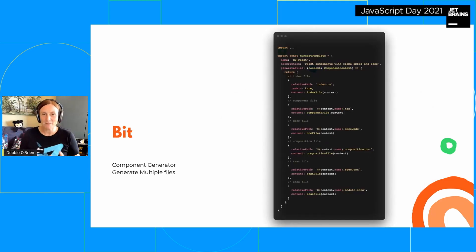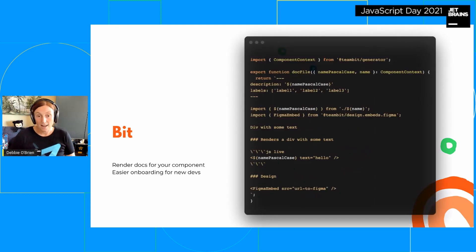Now let's talk about Bit's generators. A Bit component lives in a folder — inside you have an index file that exports the component, the component file itself, a docs file because we like to document components, a composition file to see different states, a test file, and a styles file (SCSS in this example). That's a lot of work to create every time, so a generator that creates all those files is absolutely needed. You can decide what goes inside each file.